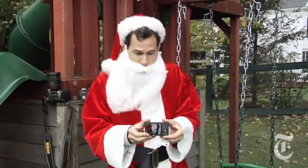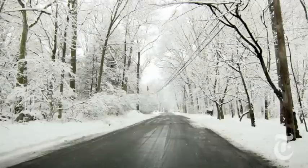The Canon S95 — it is the greatest small camera made in the world today. So low light without a flash, fantastic pictures. High-def video looks great. Look at these things. It's expensive — it's 400 bucks. But you know what? These pictures are worth every single nickel.